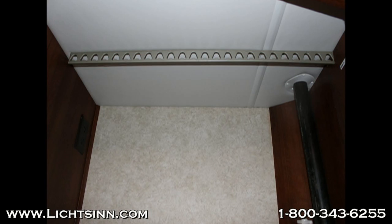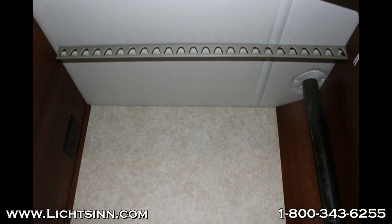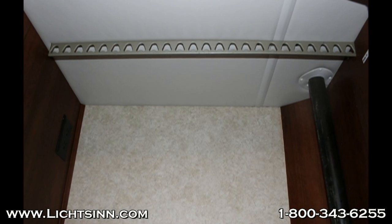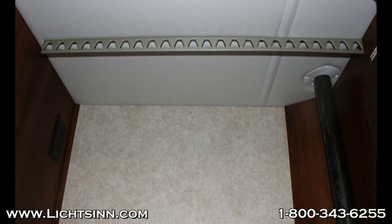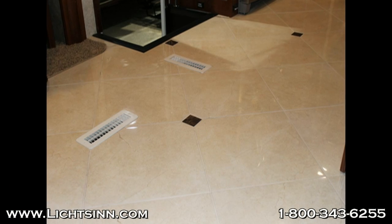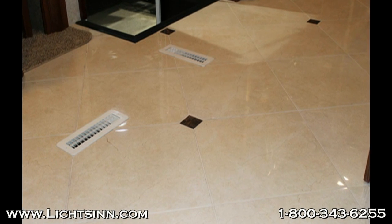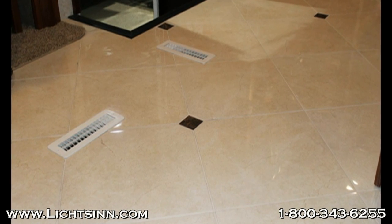Looking in the closet area, you'll notice they actually have individual hangers versus a single pole that is offered in the Winnebago Sightseer and Sunova, which will allow you to maneuver through your wardrobe a lot easier. Georgetown uses large square furnace ducts where Winnebago uses small circular ones that are actually hidden within the cabinetry and furniture.